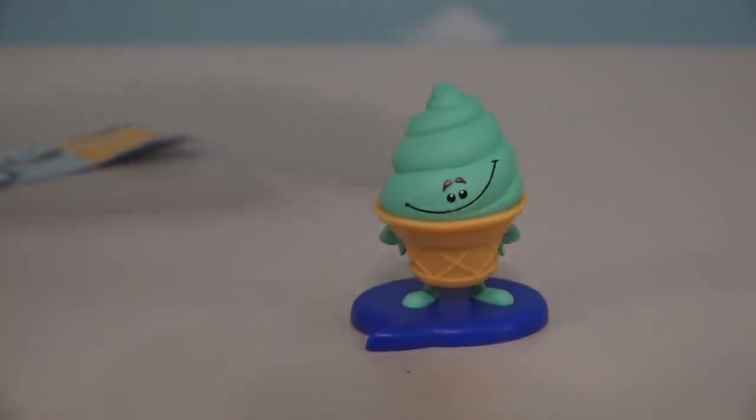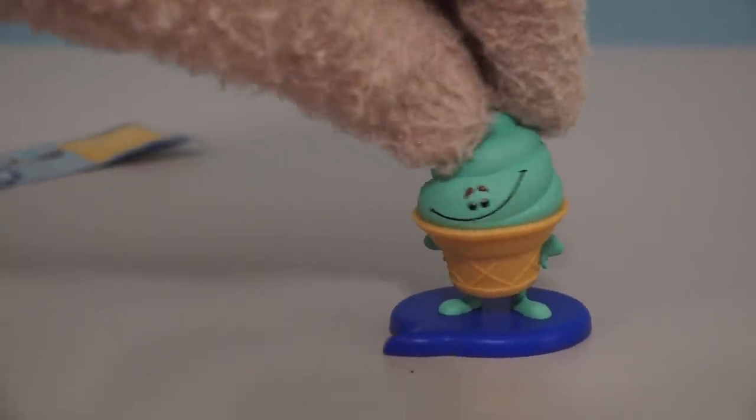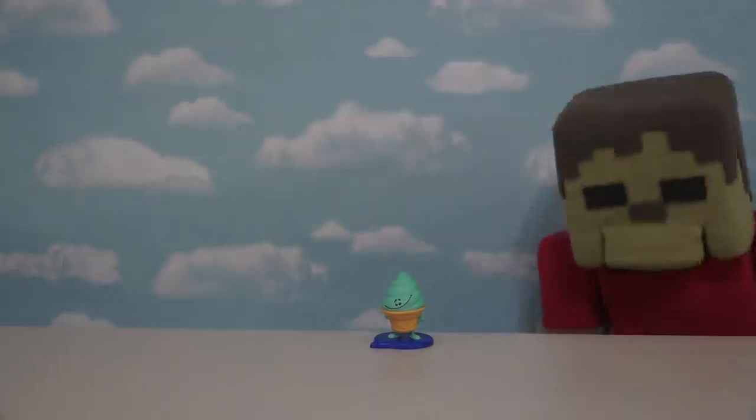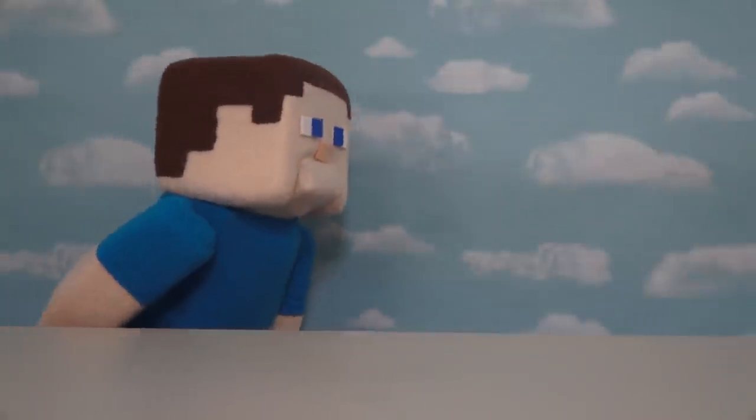And it's the ice cream emoji! Oh man, he looks so cool — little ice cream with the big ol' eyebrows! I think he's my new favorite! Ooh, ice cream emoji! Zombie Steve, no! Doggone it, Zombie Steve — always eatin' my ice cream!